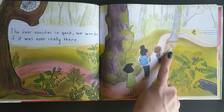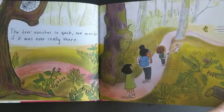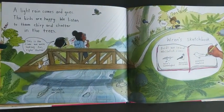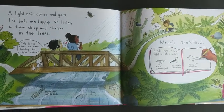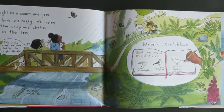The deer vanishes so quick we wonder if it was ever really there. Oh no, look at Bean! A light rain comes and goes. The birds are happy. We listen to them chirp and chatter in the trees. This is the river we were looking for, right Hattie? Yeah!